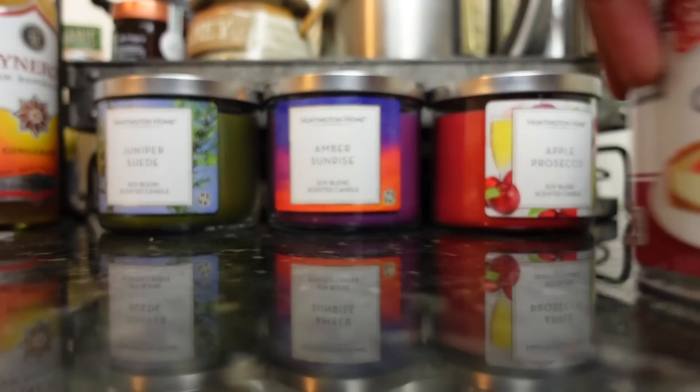Then I found these candles for $1.99 a piece, a price I haven't seen in a year, so I grabbed a few, and lastly I picked up a few green bell peppers.